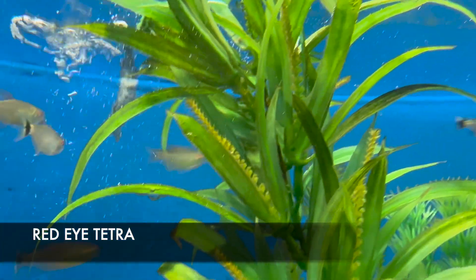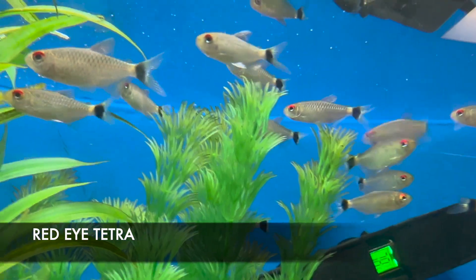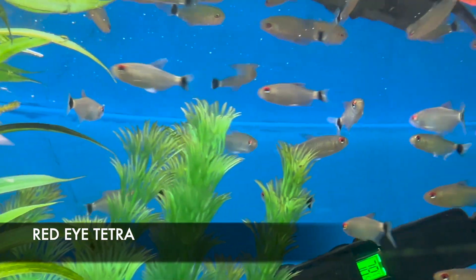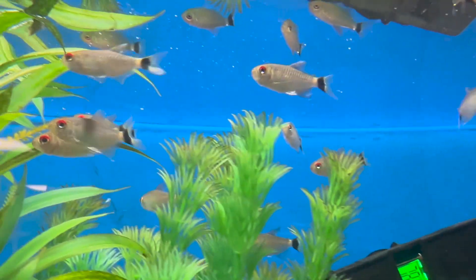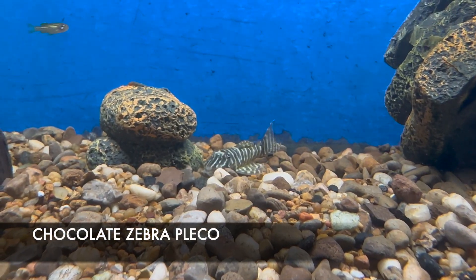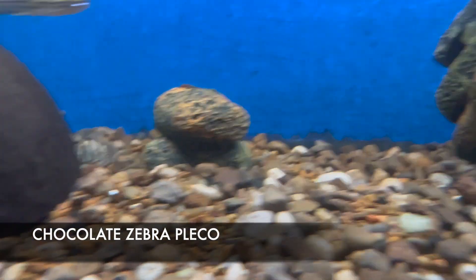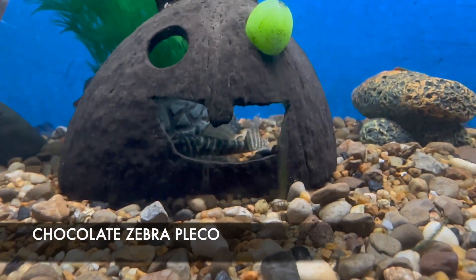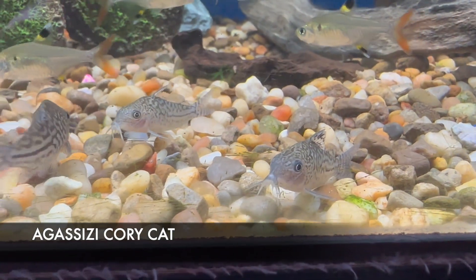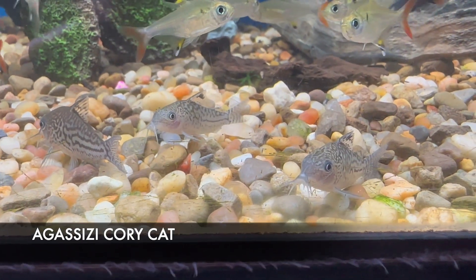If you're starting out a brand new tank, your best bet is to go with a good rugged starter fish. One of the best would be the red eye tetras — great for color, great for activity, and awesome for starting a new tank as they can handle the ammonia spike that occurs. We also got in some awesome-looking chocolate zebra plecostomus. They're omnivorous, don't get very large — topping out at about four to five inches max — and they do best in groups of five or more.